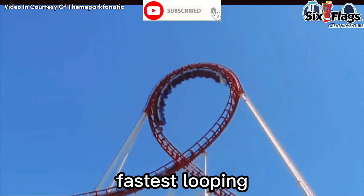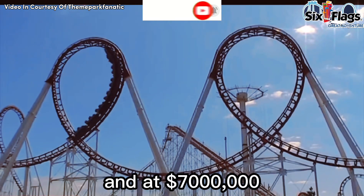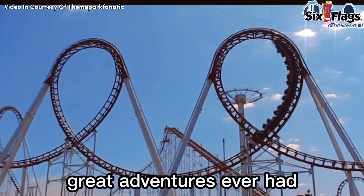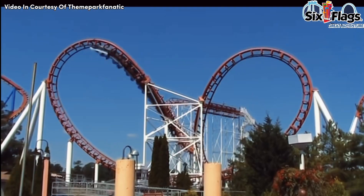This monster is the highest, fastest looping steel roller coaster in the entire world, and at $7 million it's the single most expensive attraction Great Adventure's ever had. The Great American Scream Machine was the ride that saved Six Flags Great Adventure from going bankrupt.